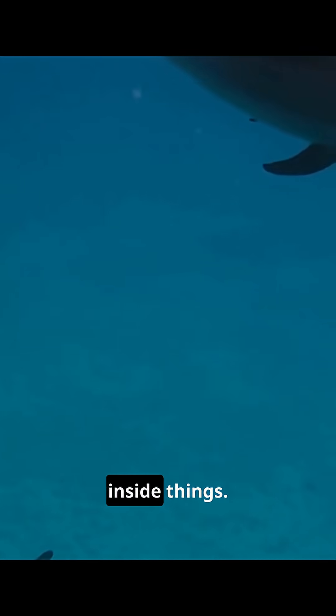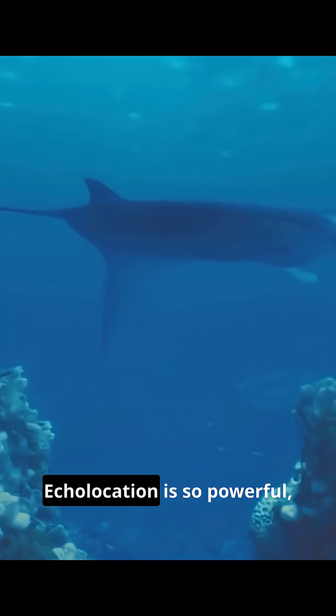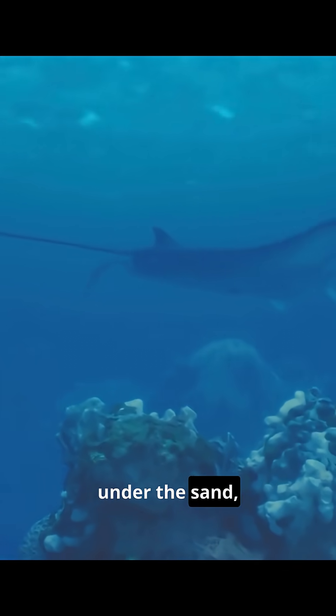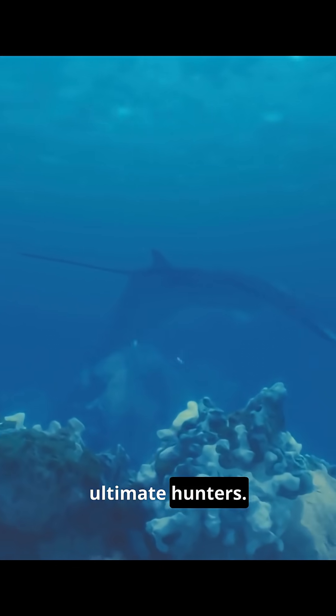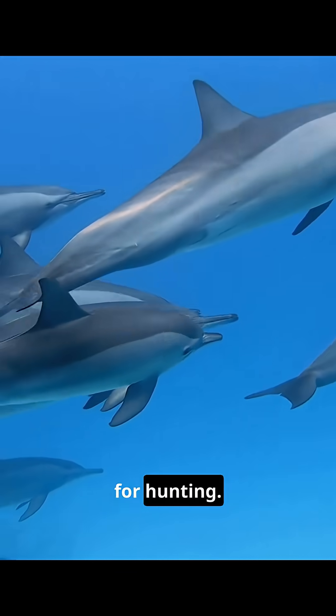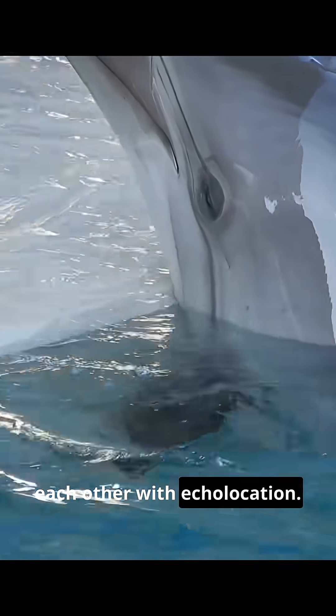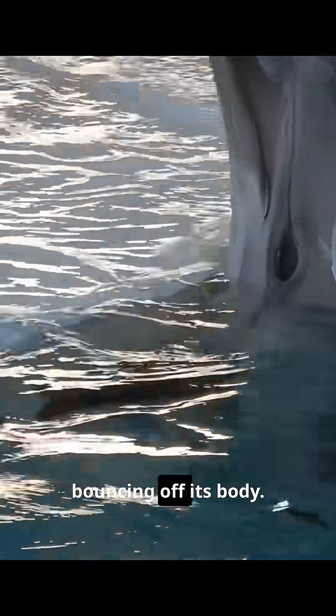They can even see inside things. Echolocation is so powerful it allows them to detect fish hiding under the sand, making them the ultimate hunters. But it's not just for hunting — scientists believe dolphins can scan each other with echolocation. A mother might be able to tell if her calf is healthy just by listening to the echoes bouncing off its body.